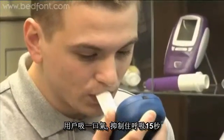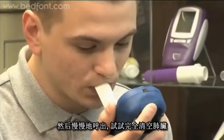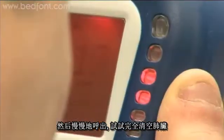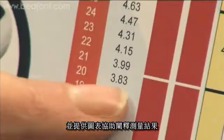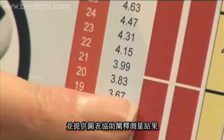Using the Smokalyzer is easy. The patient inhales deeply, holds his breath for 15 seconds, and then exhales slowly, aiming to completely empty the lungs. Results are instantly available on screen and can be easily interpreted using charts supplied.